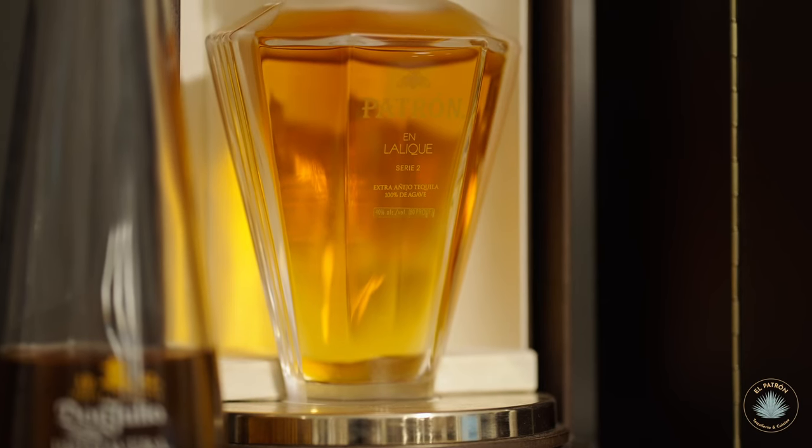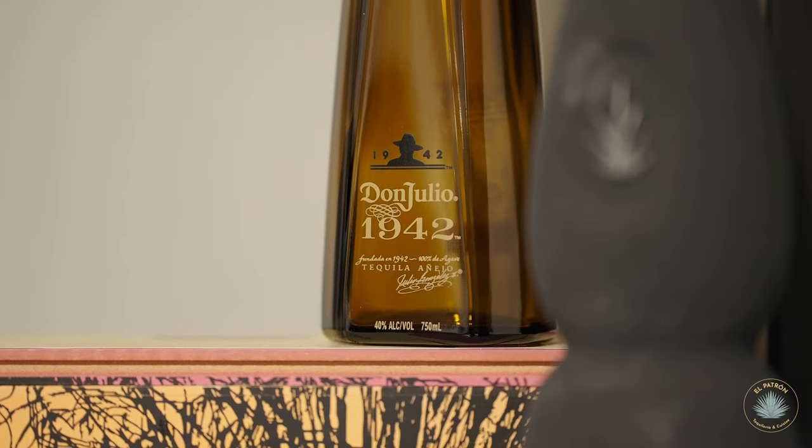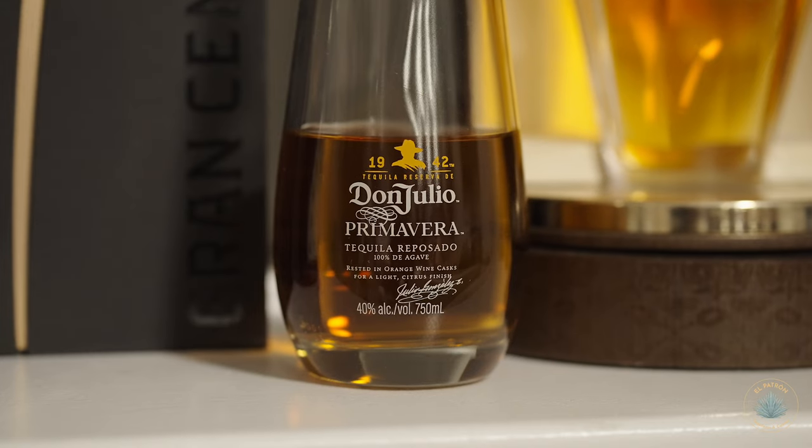Behind me we also have the Patron Annalique Serie 2, which I kind of store full-time here at my house. I still have yet to open it — it's a collector's item — but whenever I need to showcase it at my restaurant or use it as a prop, we carefully move it around. We also have a little bit of Don Julio 42 and the Don Julio Primavera, which was a limited edition Reposado tequila launched last summer.